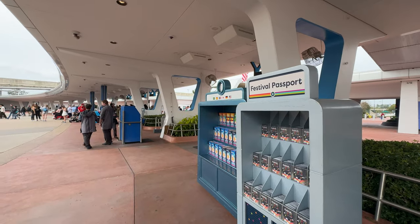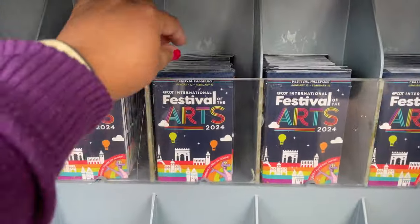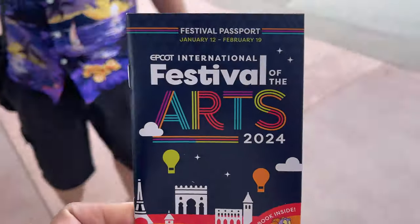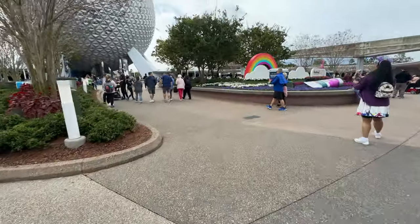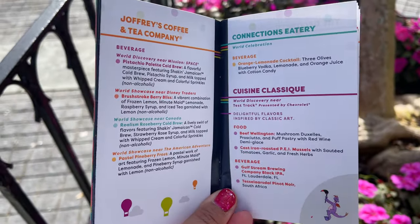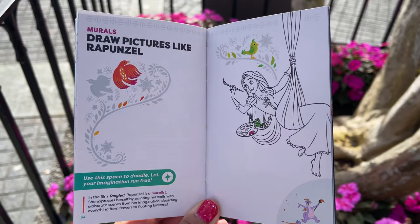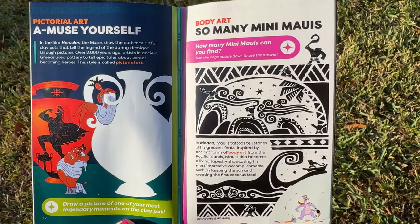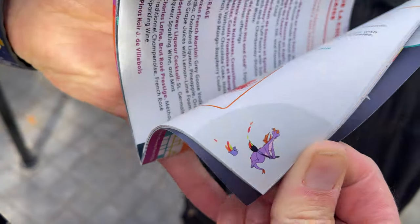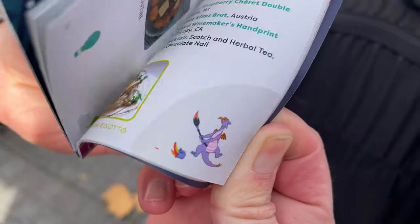When you first walk in you'll want to make sure that you grab a festival passport. This passport will contain all the information that you need for the festival, all the different activities that are available, and a full list of the festival food studios. It even has some fun activity pages in the back where you can learn about the fascinating art of animation, and the passport even has a short Figment flip book.